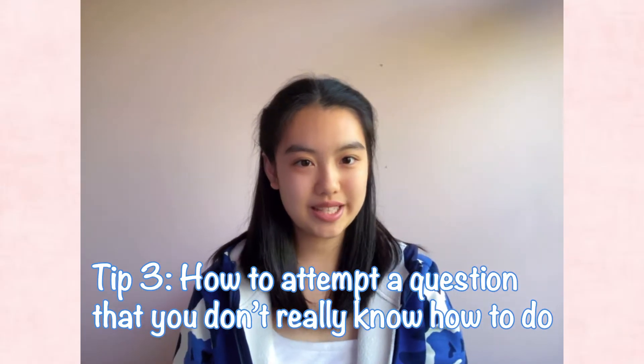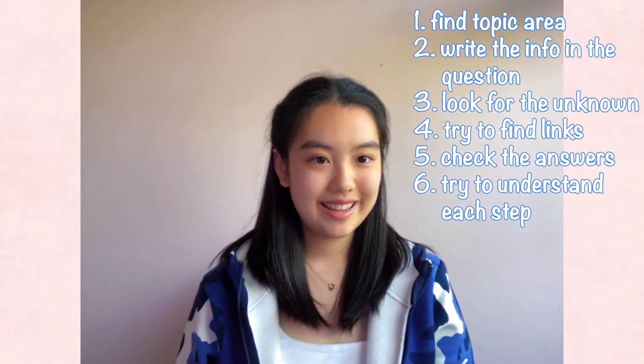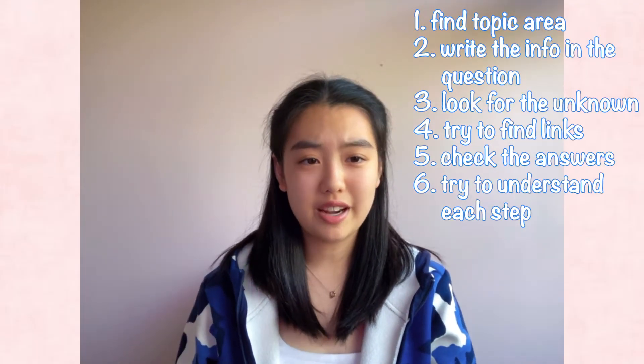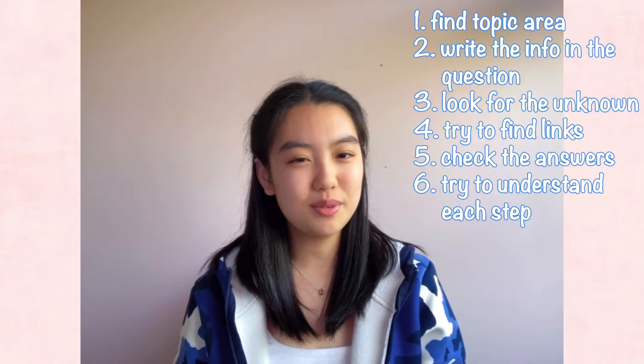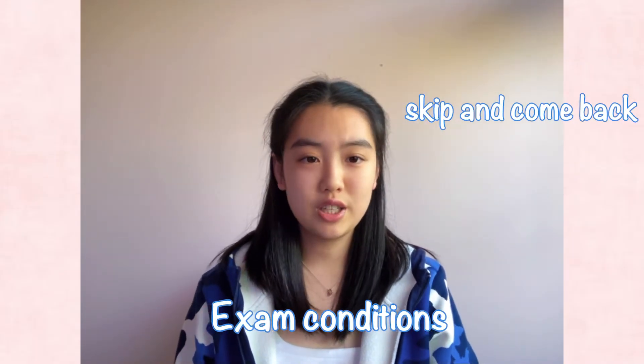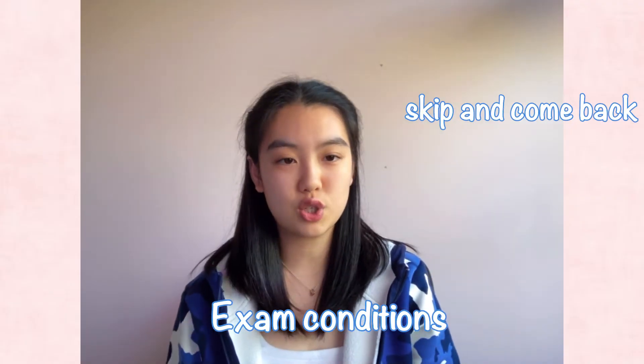Tip number three: how to attempt a question that you don't really know how to do. When encountering questions you don't know how to solve, try to identify the topic area first, then write out all the information in the question and the unknown. Try to find links between the information given and the unknown. When doing practice questions, don't spend more than 10 minutes on a question. If you can't figure it out, look at the answer and try to understand the reasoning behind each step. Don't just leave it and never come back, as next time you still won't be able to solve similar questions — and in some cases IB questions are a little repetitive. In the real exam, if you don't know how to solve a question and have already spent two to three minutes on it, skip it and come back when you've finished all other questions.